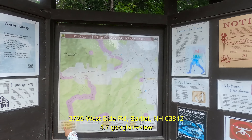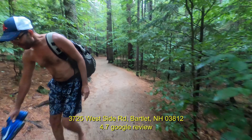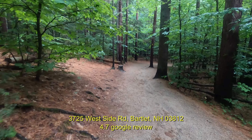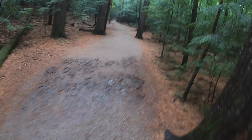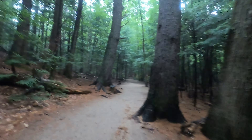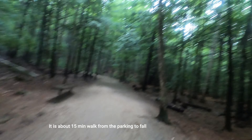Hello everyone, it's another day, another adventure to explore Dinah's Bath. Dinah's Bath is located at 725 West Side Road, New Hampshire. I saw the Google reviews — 4.7, pretty much good. I trust the Google reviews. I went into the reviews and saw the comments; they were really exciting.